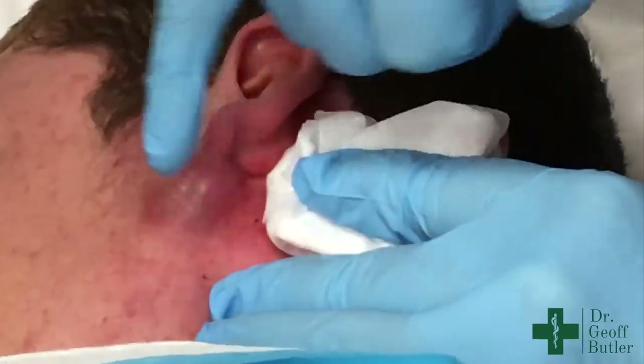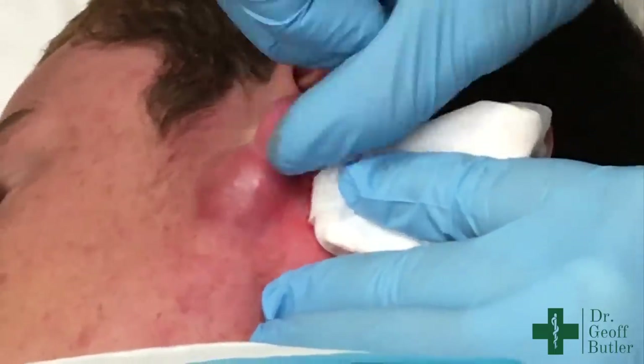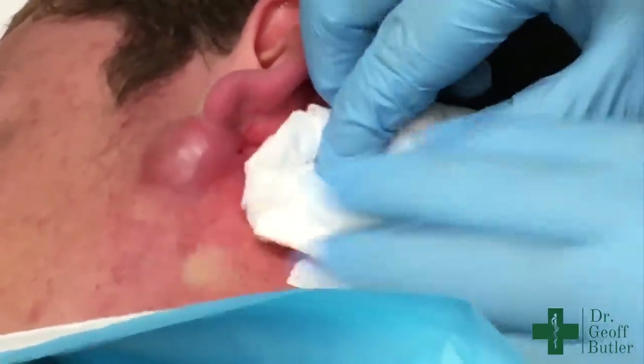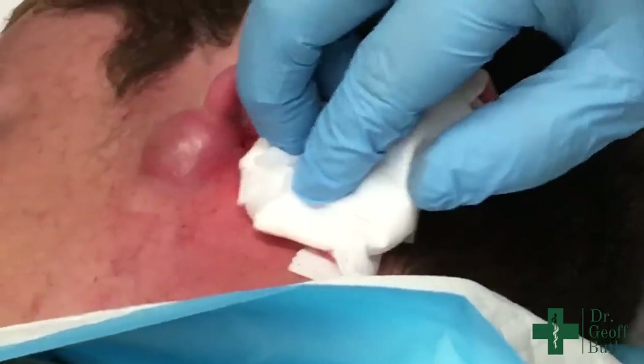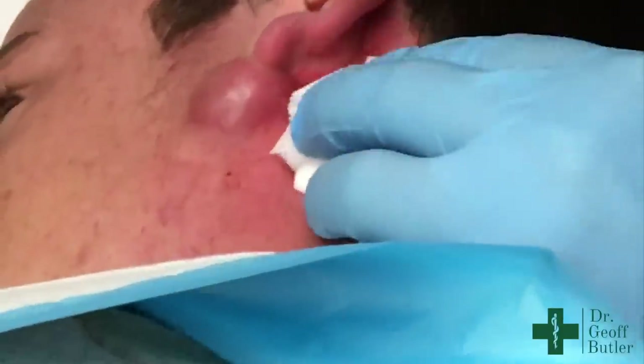So what we've done here as best we can is a circumferential block around the base where the tissue is a bit more normal, and I've already added some anesthetic over here as well. But he may still feel this to a certain extent — if he does, we'll try and add a little bit extra, but sometimes we can't take that away.